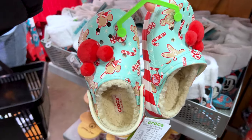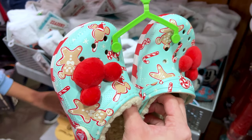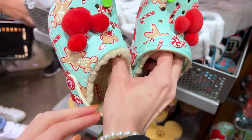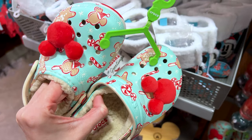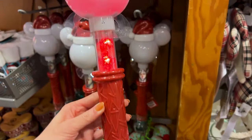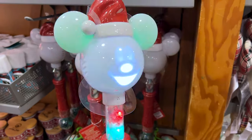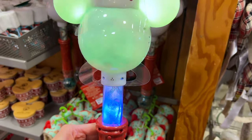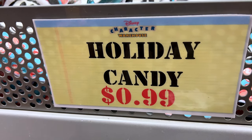They have the Mickey Treat Holiday Crocs for kids — you remember with the little Mickey pom-pom jibbitz? I love these. Look at the little candy cane. They're selling it for $30; I remember these were around $60. They also have the holiday Mickey Mouse glow figure — he sings and does snow and lights, very fun for the kids. Originally $32.86, now selling for $13.99.